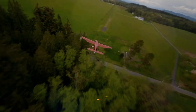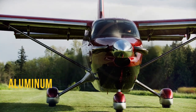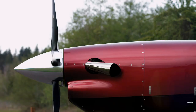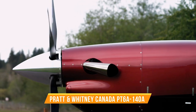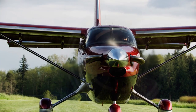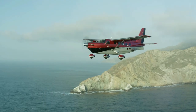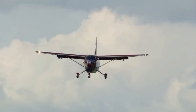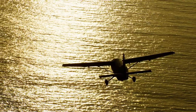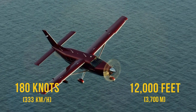The Kodiak 900 is a high-wing, single-engine turboprop aircraft with a conventional tail, made of a combination of composite materials and aluminum. It has a stretched fuselage compared to the Kodiak 100, which increases cabin volume by 20%. The aircraft is powered by a Pratt & Whitney Canada PT6A-140A turboprop engine rated at 900 shaft horsepower, driving a five-blade Hartzell propeller. It has a maximum takeoff weight of 12,500 pounds, a maximum payload of 3,630 pounds, a range of 1,500 nautical miles, a maximum speed of 210 knots, and a cruise speed of 180 knots, both at 12,000 feet.